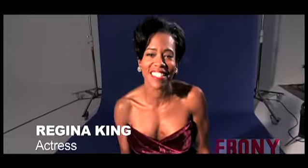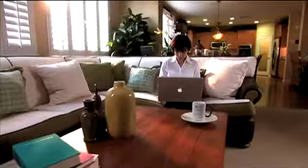You ready, though? Happy, happy 60th anniversary, Ebony. Happy 60th anniversary. Thank you.